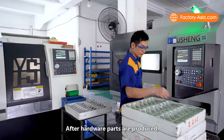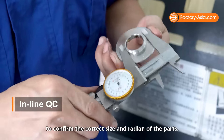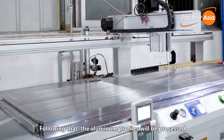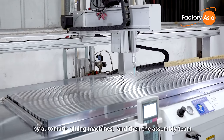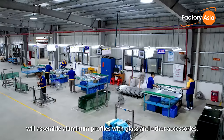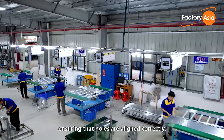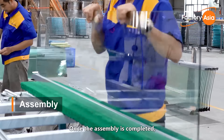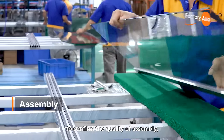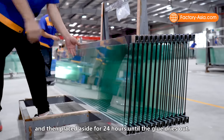After hardware parts are produced, they undergo in-line quality control checking to confirm the correct size and radian of parts. Following that, the aluminum profiles are processed by automatic gluing machines, and then the assembly team assembles aluminum profiles with glass and other accessories, ensuring that holes are aligned correctly. Once assembly is completed, semi-finished products are inspected again to confirm assembly quality and then placed aside for 24 hours until the glue dries.